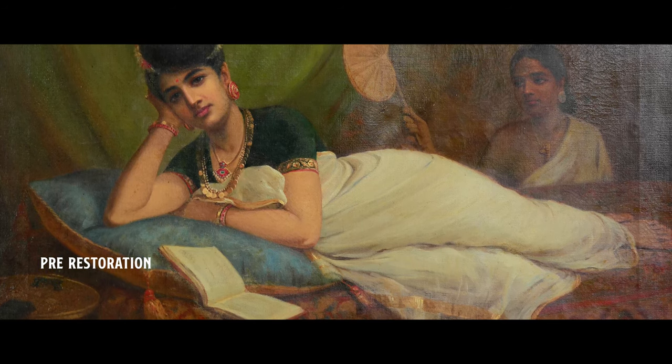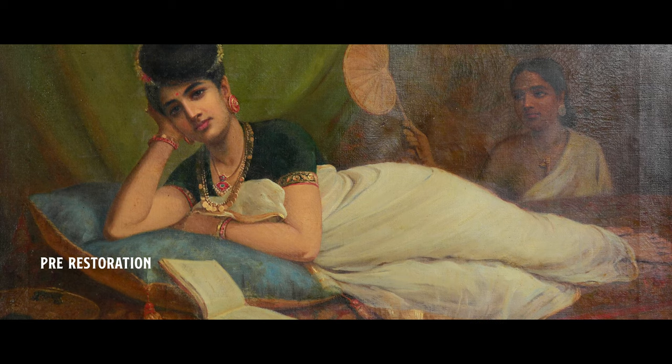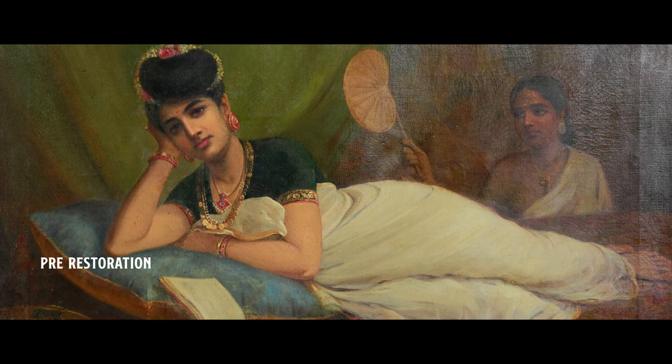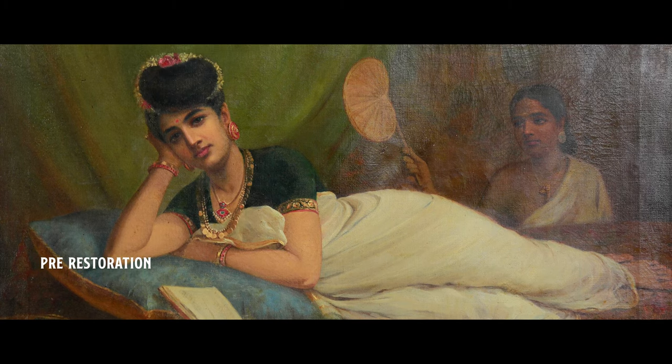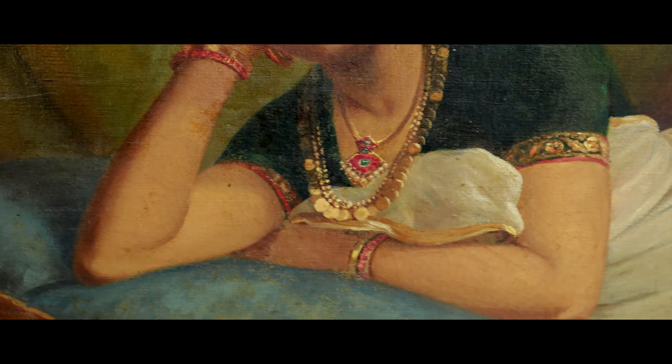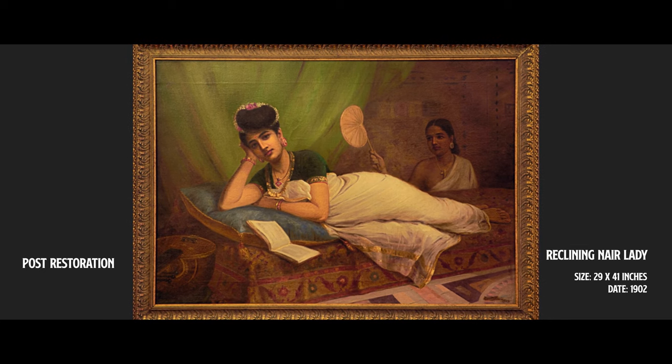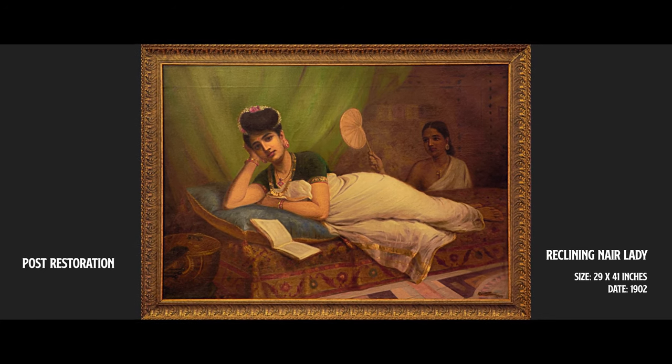This is a respectably married Nair lady, slightly intellectual — again pointing to the fact that women are literate. There was the beginning of cracks. When you see the detail of the arm, there were cracks that were developing — this was just the start. So after removing the varnish, which of course was everywhere, we had to consolidate the cracks so that even as they were forming, we would stop it from happening.